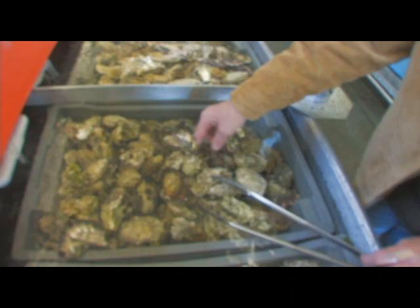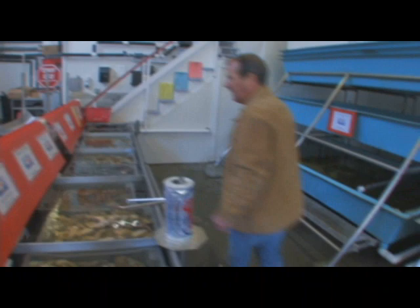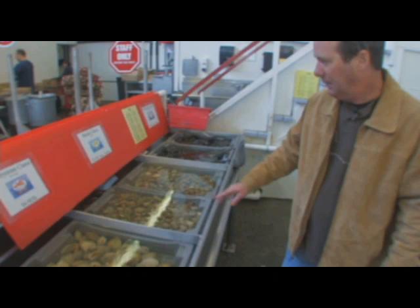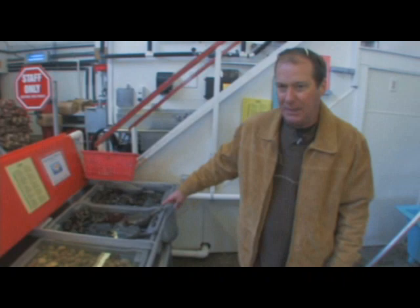You can walk down. You've got cherry stone clams — these are a lot larger than what I'm used to in New England, these are huge. Manila clams, right out of British Columbia. Salt Spring mussels, excellent mussels. These are just fantastic.